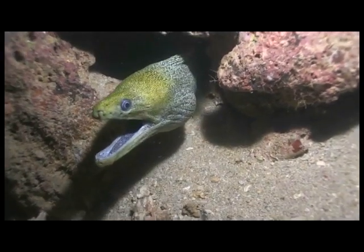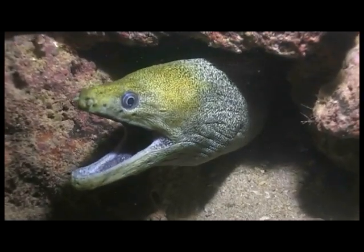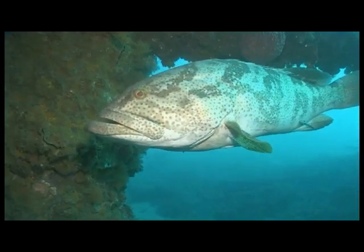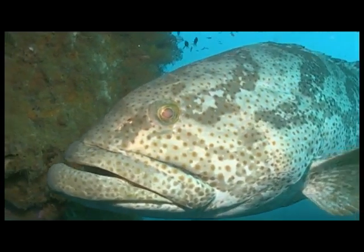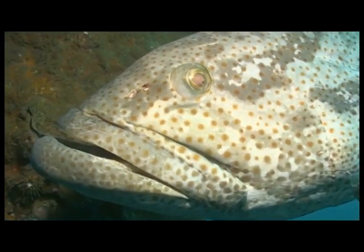Exotic moray eels rely more on their senses of vibration and smell to locate a feed. Spotted cod are also here, watching our every move — powerful fish that thrive in this protected sanctuary.